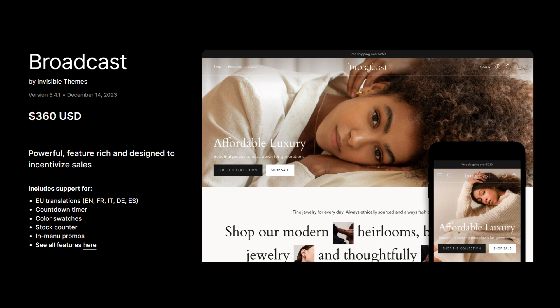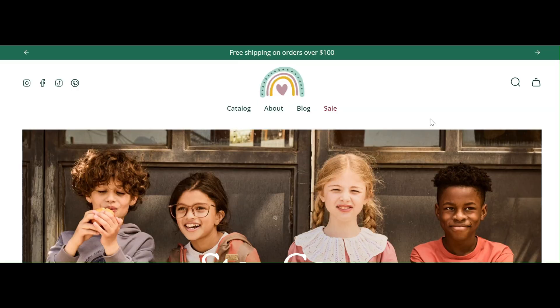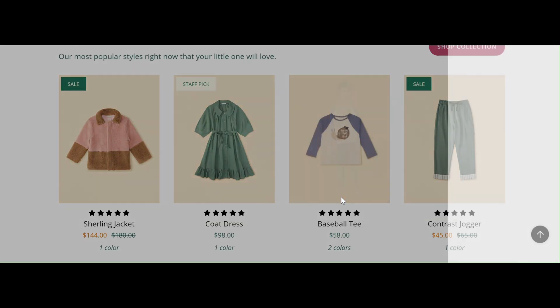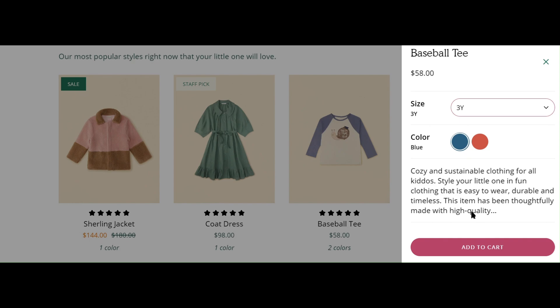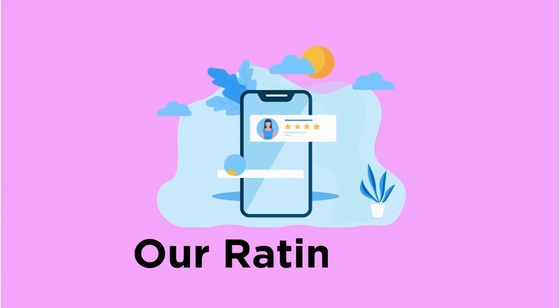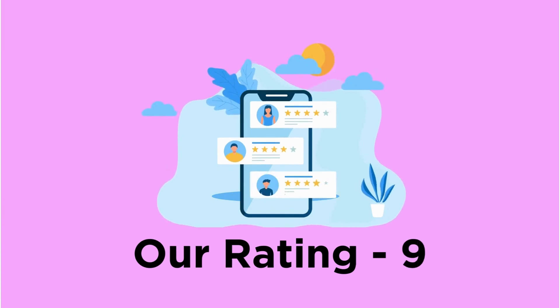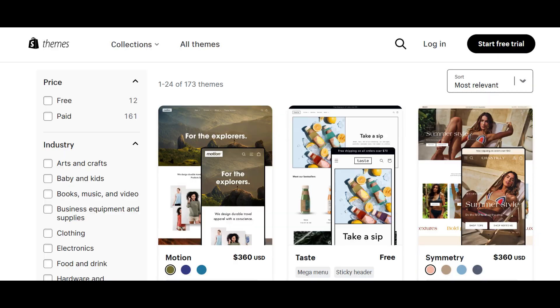The last one is Broadcast, another highly rated theme. It's simple to install and easy to use. It has features like one-click checkout and inbuilt upsell options and can perform well on mobile devices. The only downside is it requires high-quality images for better output. Our rating for Broadcast is 9.5.